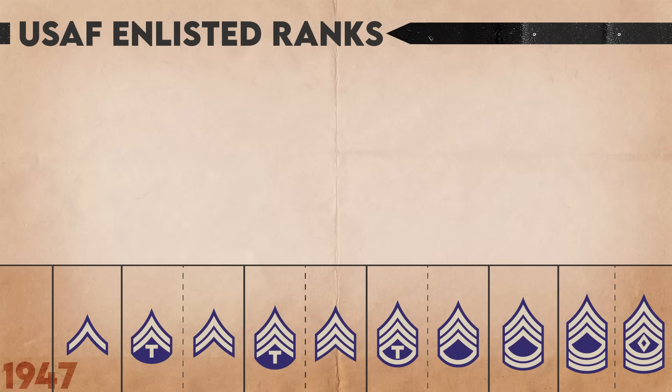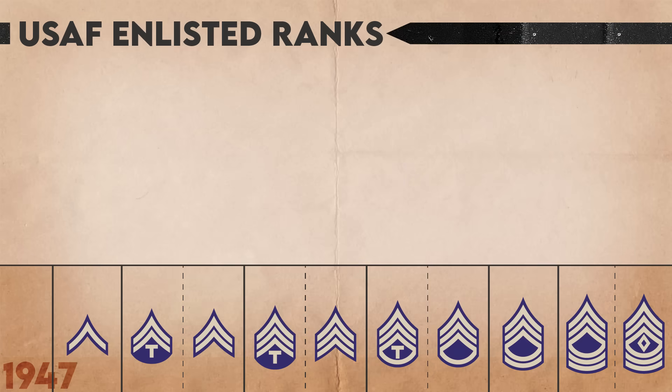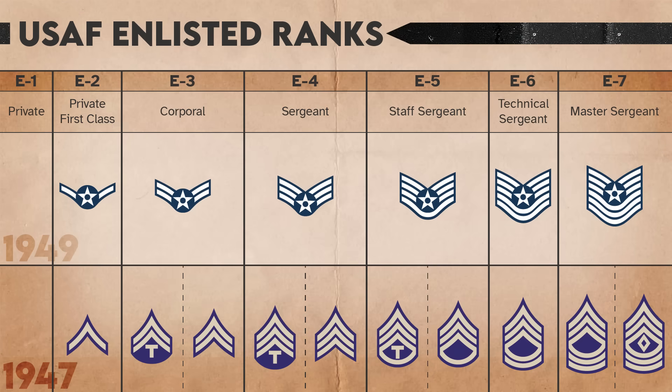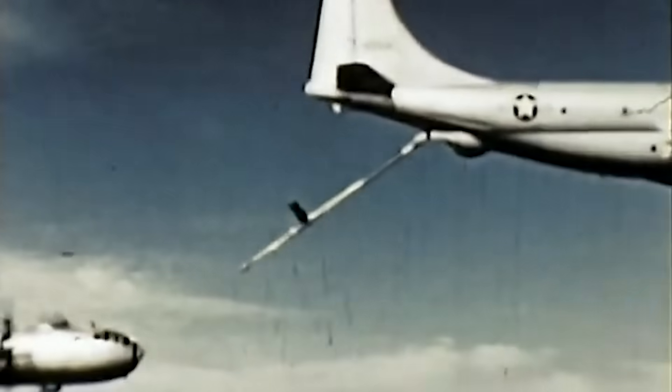When the Air Force was founded in 1947, they continued using the rank insignia of their original parent, the Army, much like the modern Space Force did with the Air Force. However, in 1949, a new set of rank insignia were authorized, reflective of the Air Force's new posture as a service branch on par with the Army and Navy.